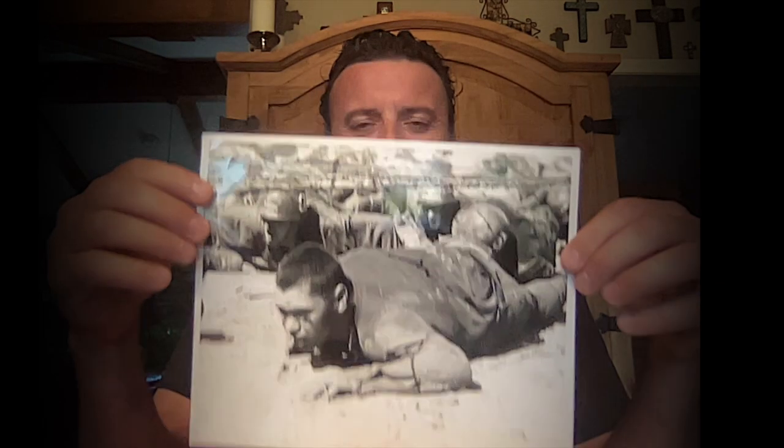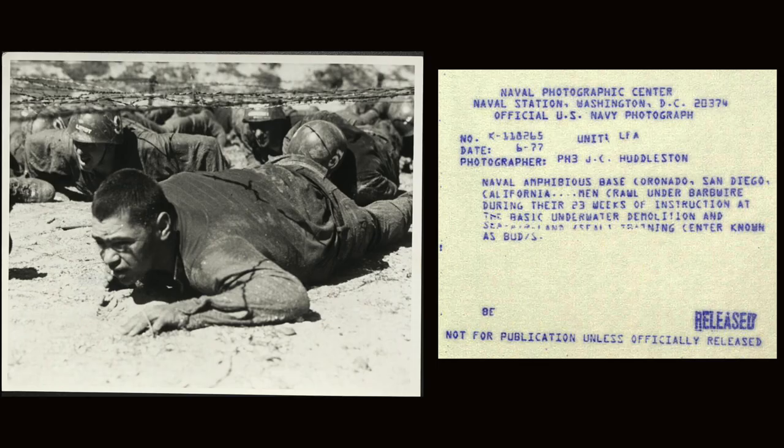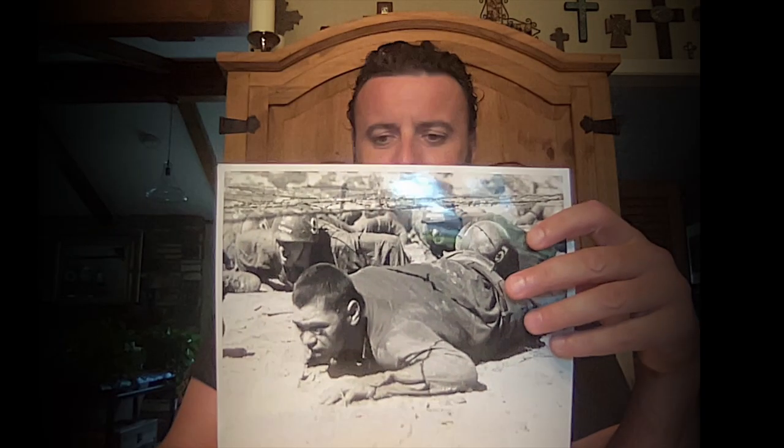Here's the next one. You've all seen this a bunch of times in movies, TV, and YouTube — guys climbing under barbed wire. This was taken in 1977. The last POW taken out of Vietnam was in 1979, just to give you some scope. The photographer was J.C. Huddleston — couldn't find him. Naval Amphibious Base Coronado, San Diego, California: men crawl under barbed wire during their 23 weeks of instruction at BUD/S. It looks like he's pretty pissed off.